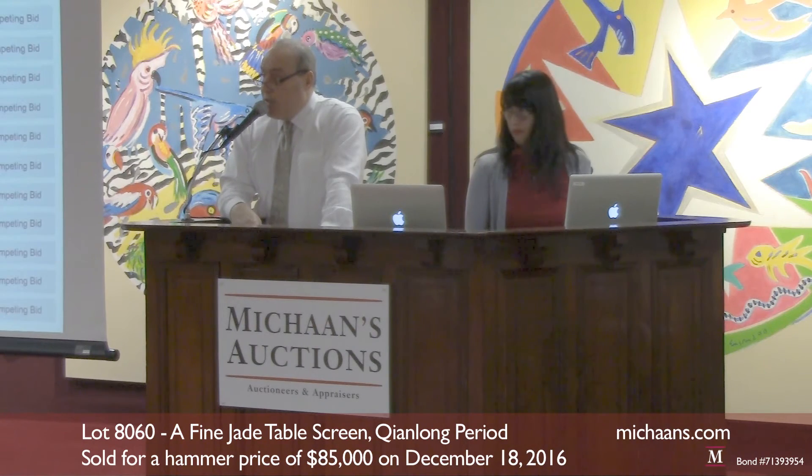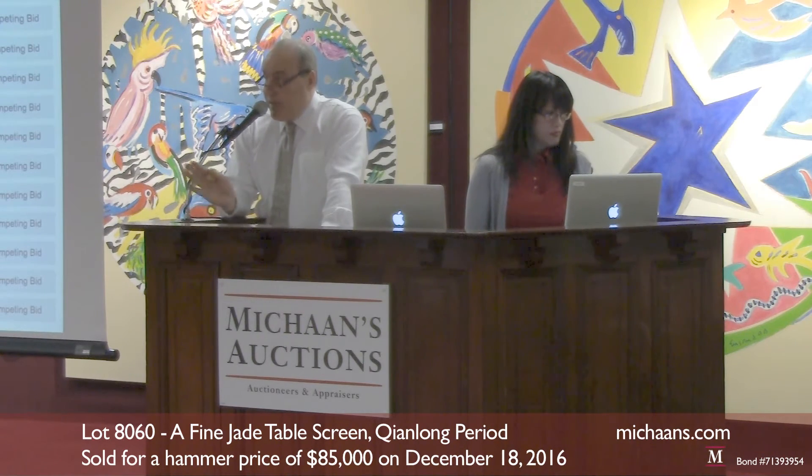$70,000 is bid. $70,000 is now the bid — go $75,000. $70,000 is there, go $75,000.